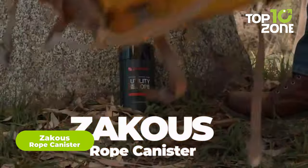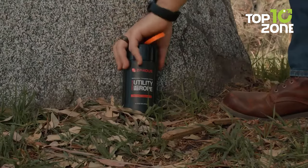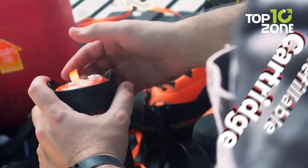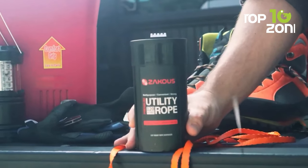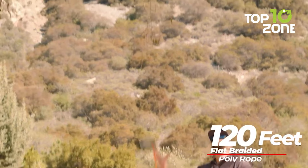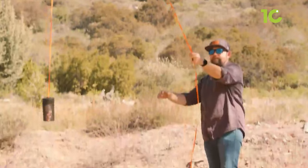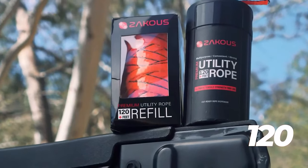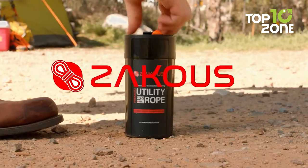Meet the Zakus Rope Canister, made from nylon. This cut-ready rope dispenser features a cut insert that is always ready for use in any survival or camping environment. Simply pull the desired length of rope, wrap it around the cut insert, and pull to cut the rope neatly. The flat braid design measures 3 by 8 inch wide, making it easy to tie knots that remain secure. The Zakus Utility Rope is a multi-use accessory suitable for various applications in survival situations — you can fish, hunt, and ranch around your camp. The compact canister can be stored in a backpack, and it is refillable, allowing users to purchase refills as needed.